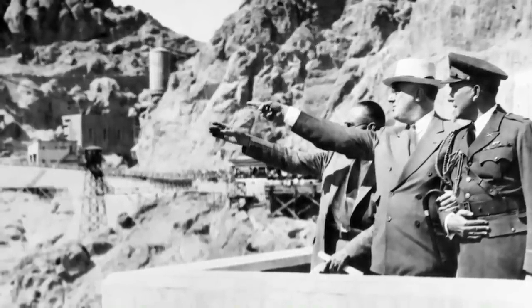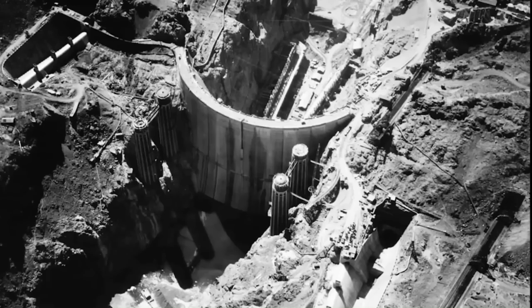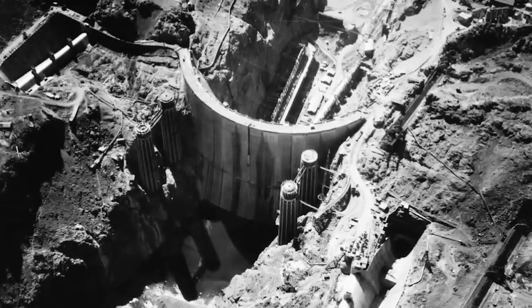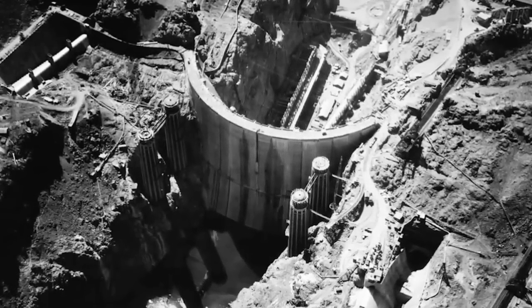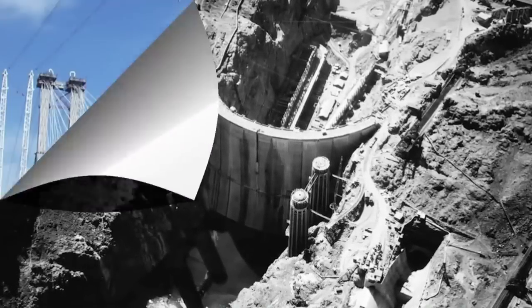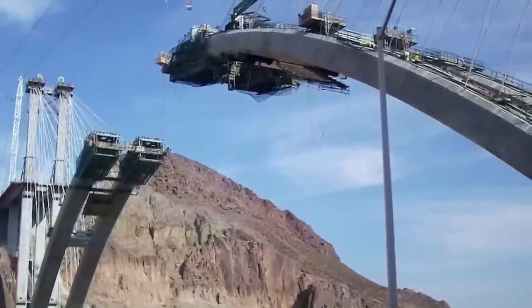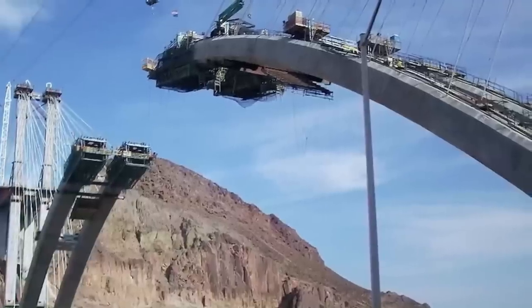There's Franklin Delano Roosevelt, pointing at the dam and being assisted by his aide, because as we know he was confined to a wheelchair — and yet through the good use of photography and video, a lot of people aren't even aware of that historical fact. It's safe to say that Franklin D. Roosevelt was elected president four times, and no one else has shared or will ever share that distinction in the United States. Here's the construction of the bypass bridge, built for security purposes.